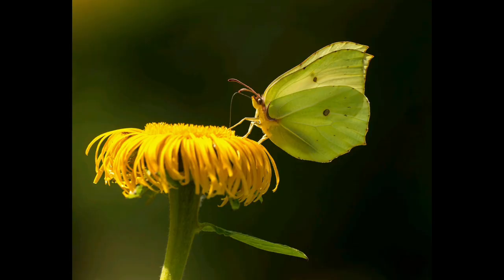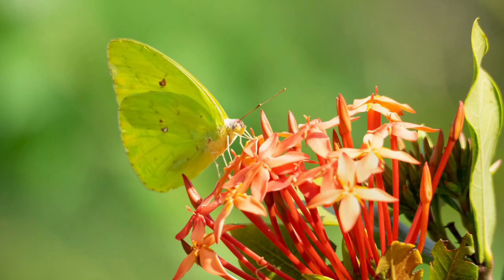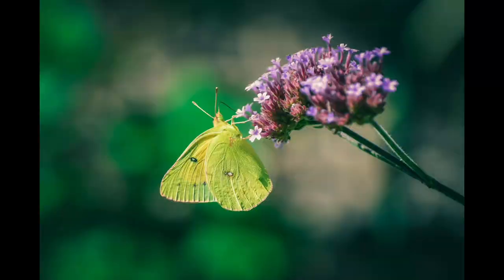Size matters. With a wingspan ranging from 4.8 to 6.5 centimeters, the cloudless sulfur falls into the medium-sized category of the butterfly world.